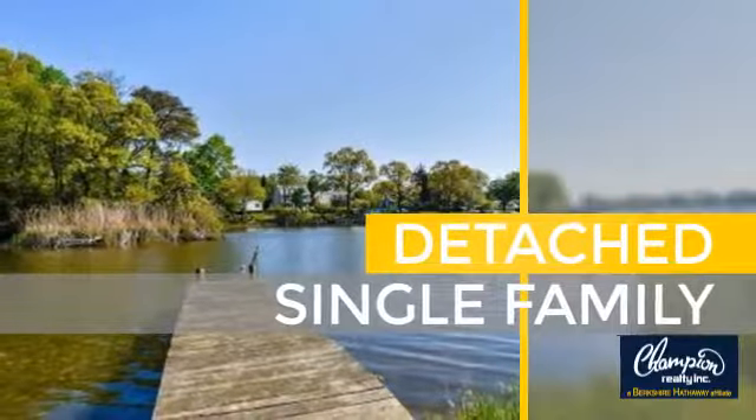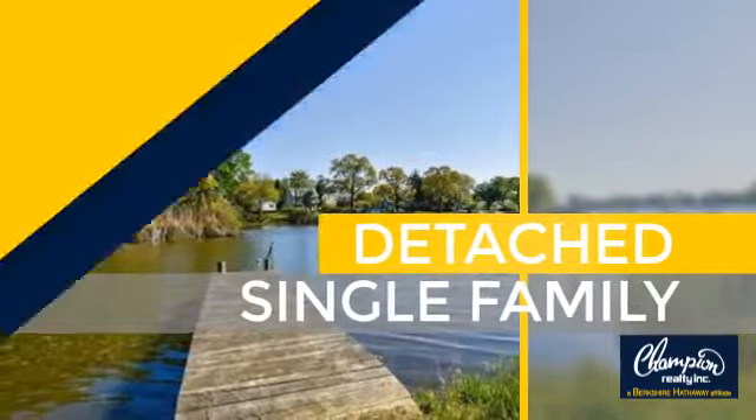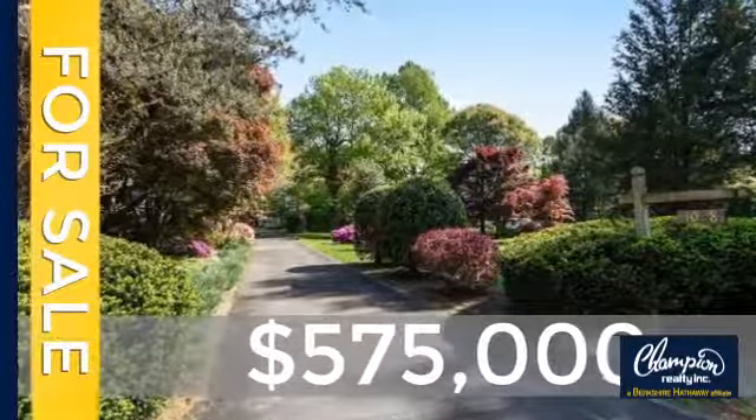This home is a great choice for those looking for comfort, convenience, and the privacy of their own home. Currently listed at $575,000.